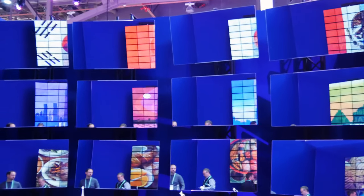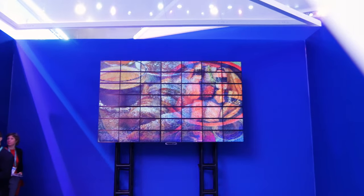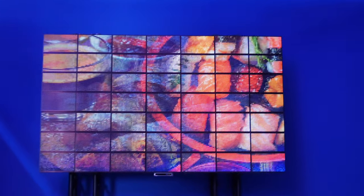With each subsequent generation, as we're improving the technology, we're improving the pixel size, improving things like bezels between panels, improving brightness, improving color reproduction — and every single generation we're improving all of those. But this is the first generation that people are seeing today.